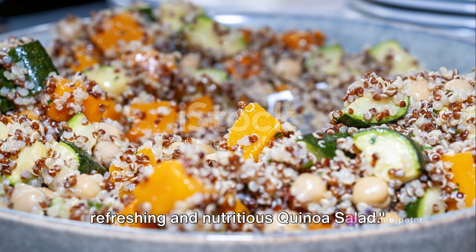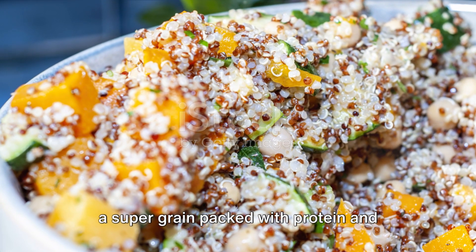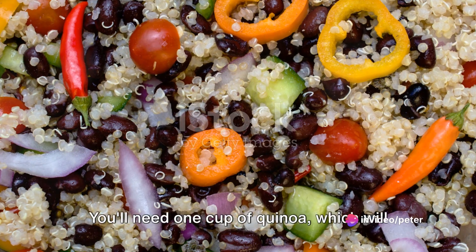First up, we have the refreshing and nutritious quinoa salad. This delightful dish begins with quinoa, a super grain packed with protein and fiber, making it a fantastic choice for a wholesome meal.